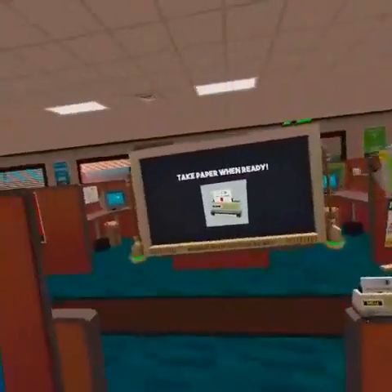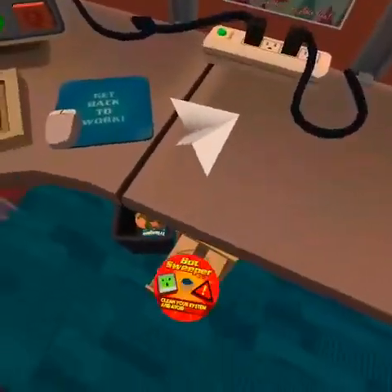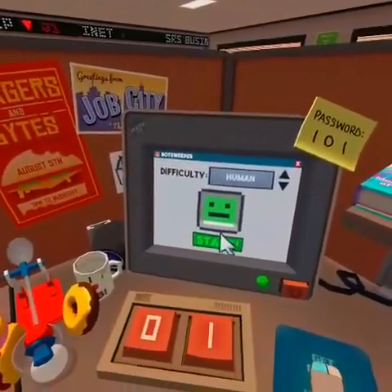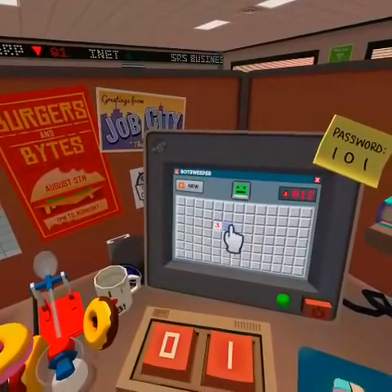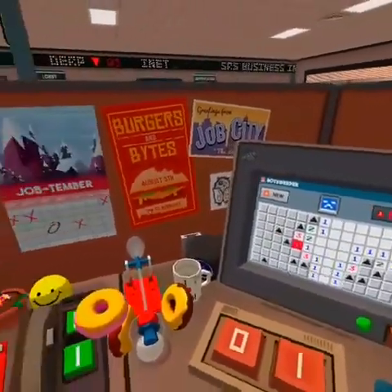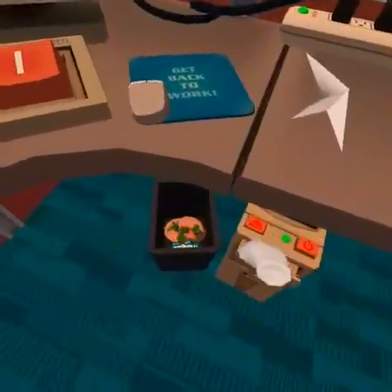Here comes boss bot - looks like he's got more work for you. Hold on, I want to play Bot Sweeper. Difficulty: human. Minesweeper - seriously?! I knew it. I love that game but I don't have the time for it.